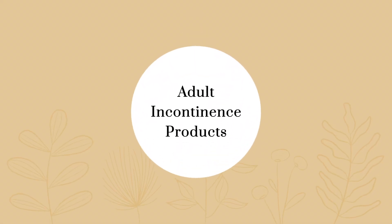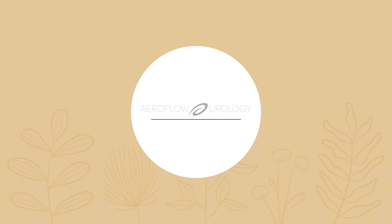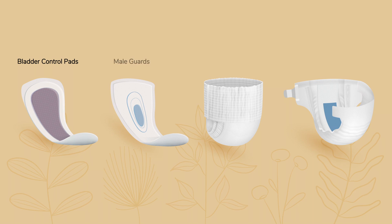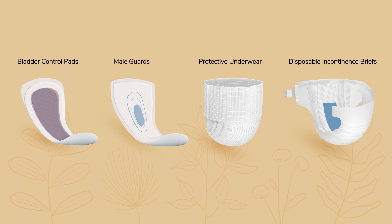Choosing the right incontinence product for your specific needs can be tricky, especially if you're a first-time user. At Aeroflow Urology, we are dedicated to ensuring you have the right product to fit your lifestyle and level of leakage.